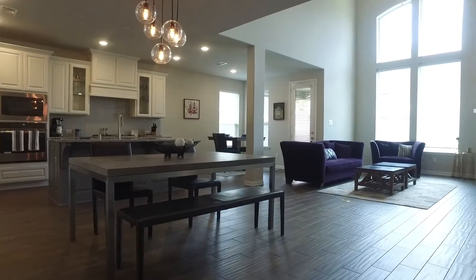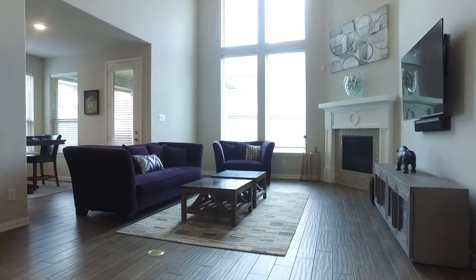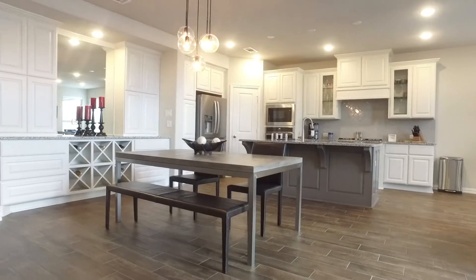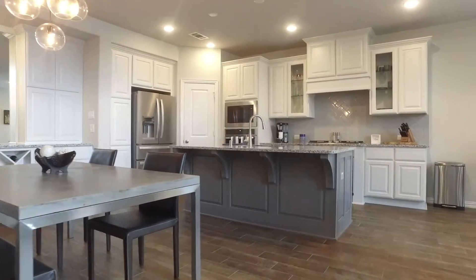With this open concept floor plan, the two-story family room, kitchen, dining, and breakfast nook are all together. With large windows and a gas fireplace and ceiling fan, the dining area has the upgraded additional cabinets with a built-in wine rack.